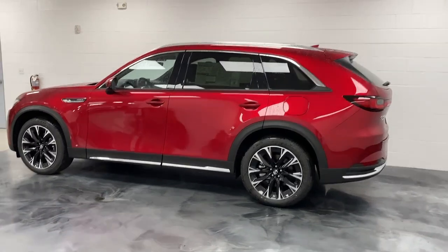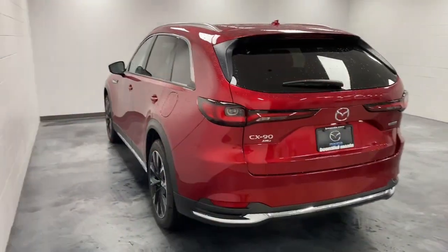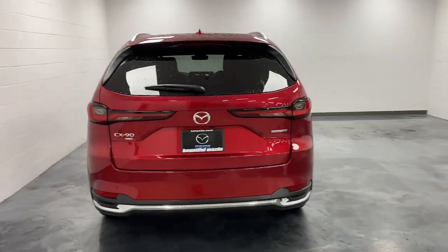Heated steering wheel. Heated and/or cooled front seats. Head-up display. Panoramic roof. Navigation system.